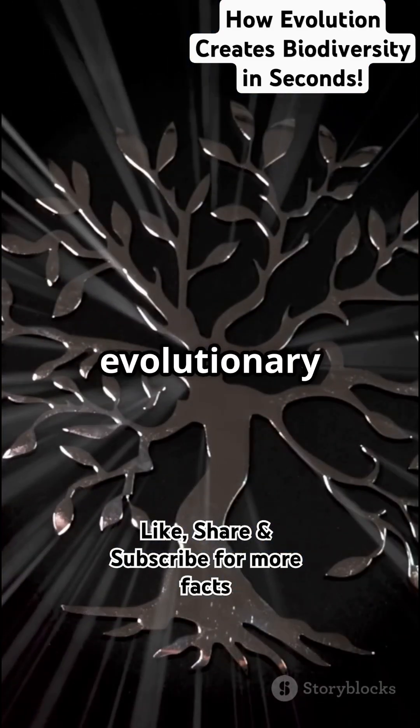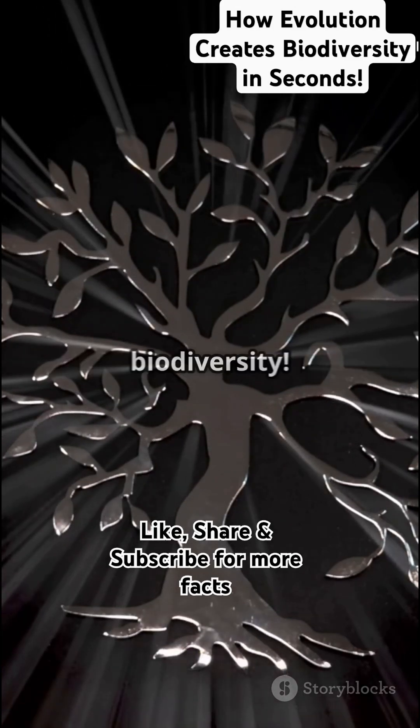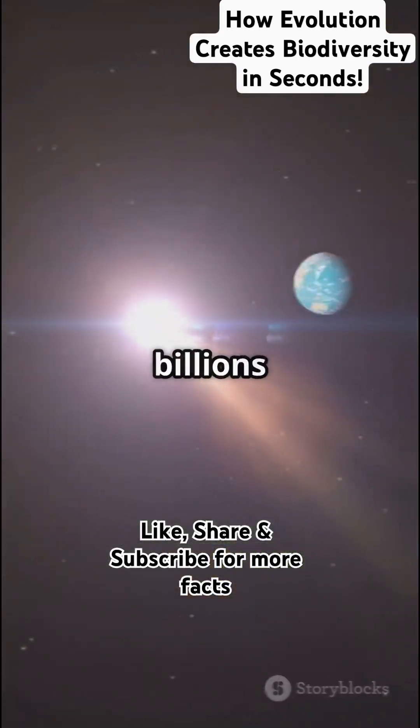Think of life like a giant evolutionary tree. One ancestor gave rise to many branches. More changes, more branches, leading to biodiversity. Today we see millions of species on Earth, all connected, all shaped by evolution over billions of years.